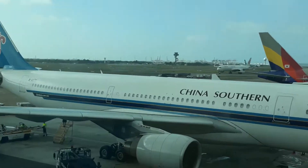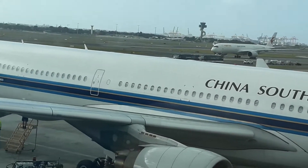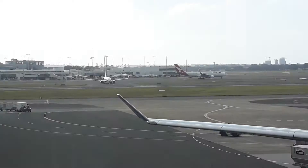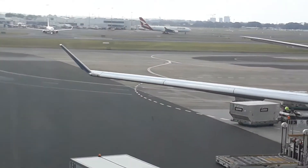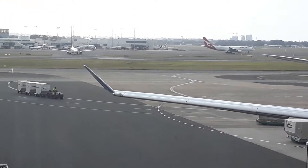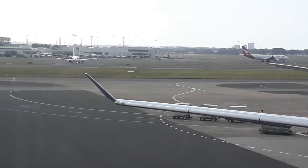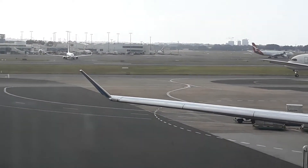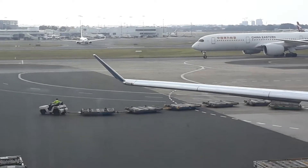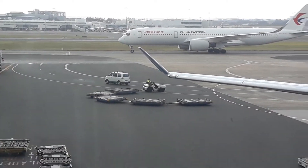ANA B787 Series 9 Dreamliner from Tokyo Haneda Airport arriving at Sydney International Airport. China Eastern Airlines flight MU561 is an A350-900 series aircraft taxiing to the gate. I will be ending this vlog soon. I've never been on an A350-900 aircraft before, but now I have seen it in person — it is an awesome looking aircraft.